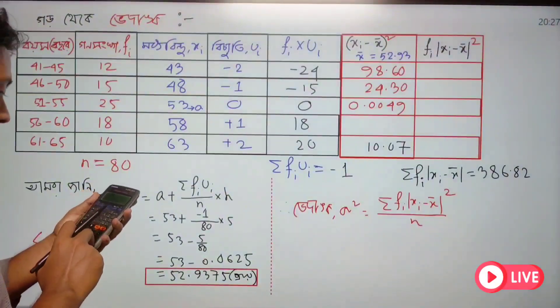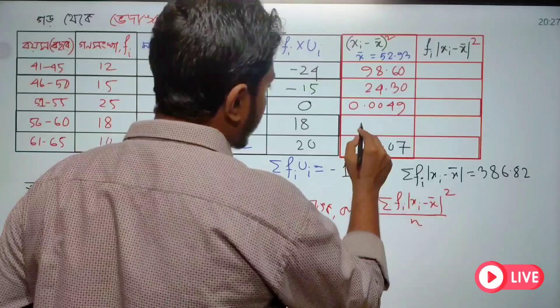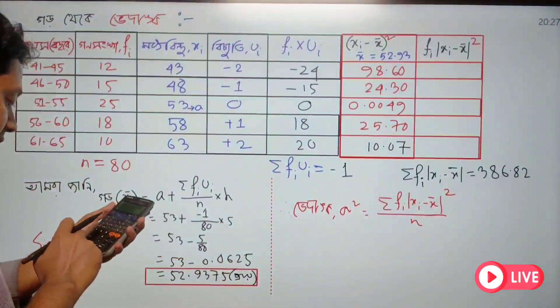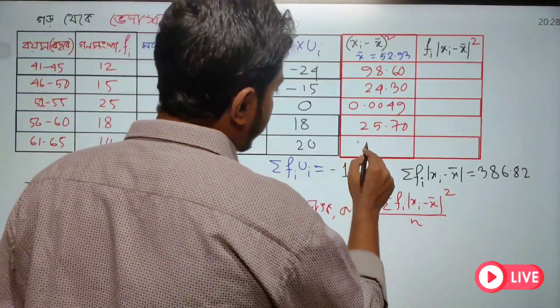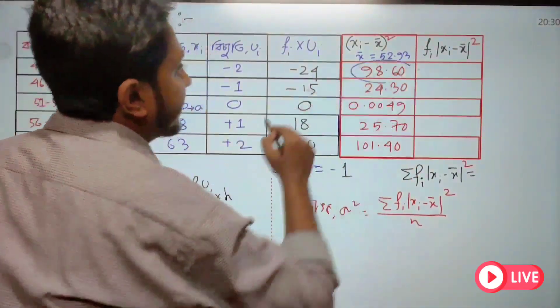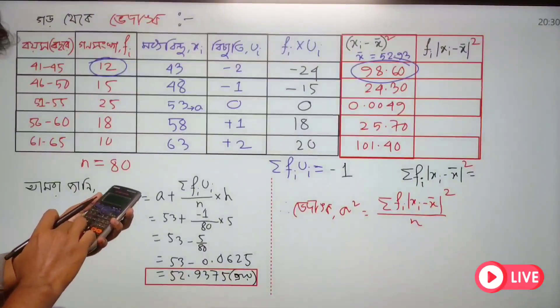5.07 squared equals 25.70. Check: 10.07 times 10.07 gives 101.40. FI 12, 98.60.